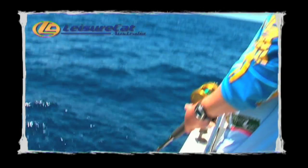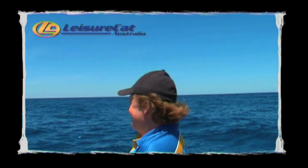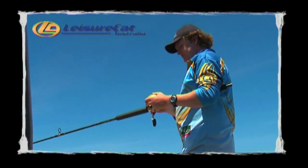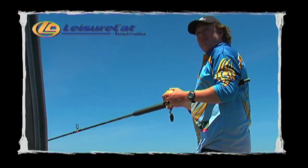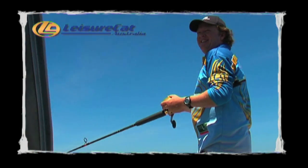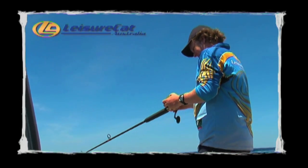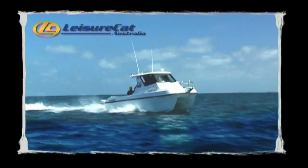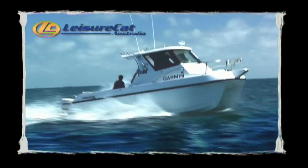Who wants to play with the Samson fish for a while? Let's make sure we get it to the top. How to catch a fish was brought to you by Leisure Cat Boats.